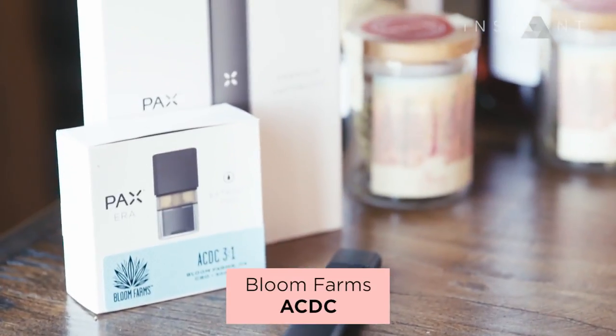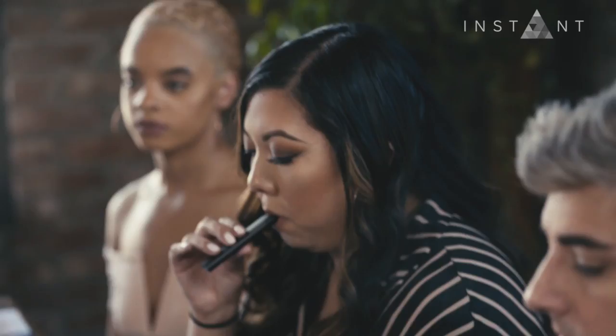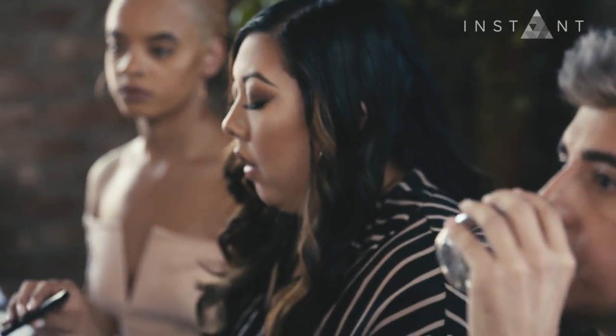Vape pens also pair really well. Today we have Bloom Farms ACDC — it's a three-part CBD to one-part THC, meaning a low potency, high CBD version. So a very mild, non-psychoactive but calming version. They go through a sophisticated process to essentially create an essential oil, ending up with a very concentrated version of the terpenes and a concentrated version of the cannabinoids.